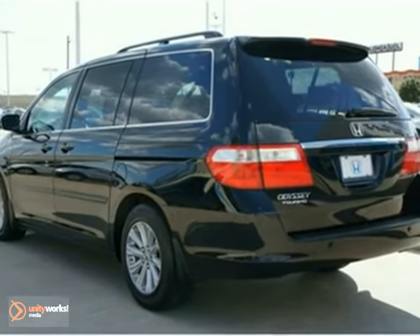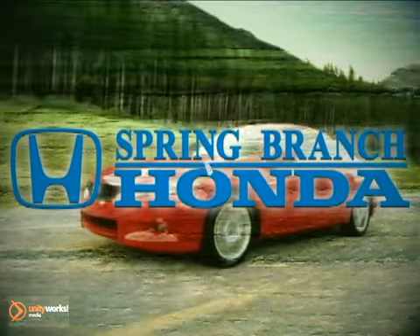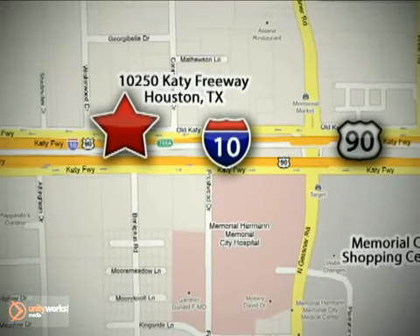Come in for a test drive today. Call or stop in today — we're here to help. Spring Branch Honda at I-10 West and Kessner, or on the web at springbranchhonda.com.